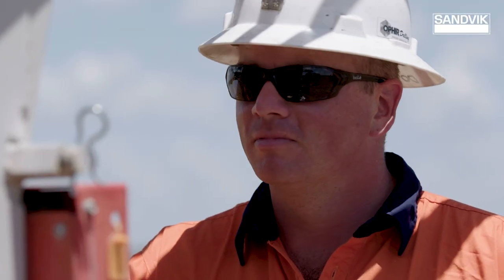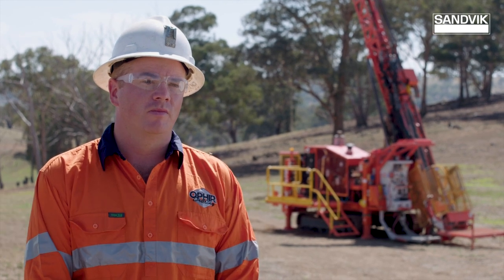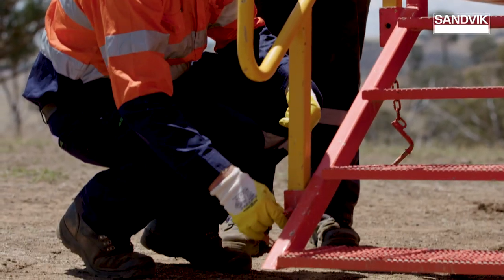My name is Price Lord and I'm the Director of Ophrey Drilling Services. I've been in the exploration industry for the last nine years. It has been a natural progression from being involved in a family-owned drilling company since growing up and gradually into owning my own business.